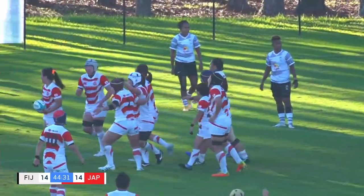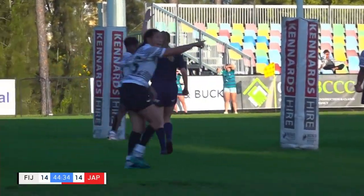Ten minutes in the bin for Sarah Ravapundi, and a penalty try awarded for their efforts.